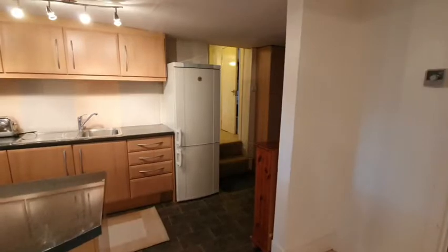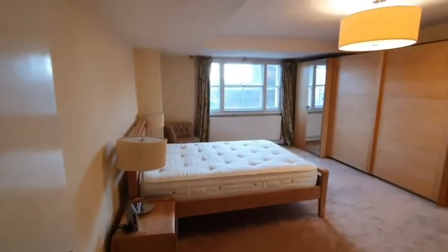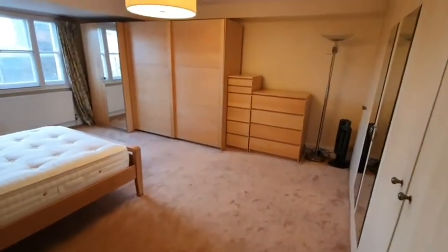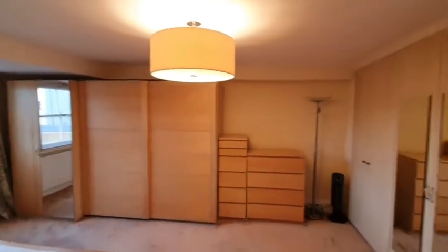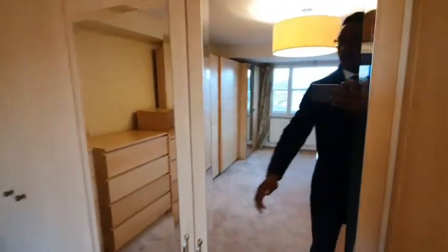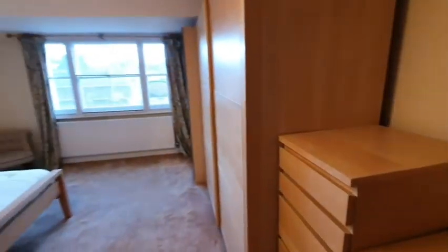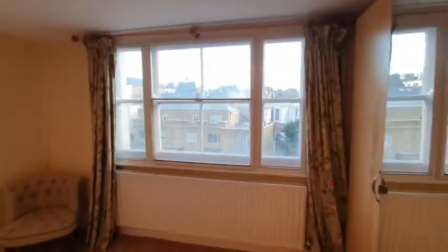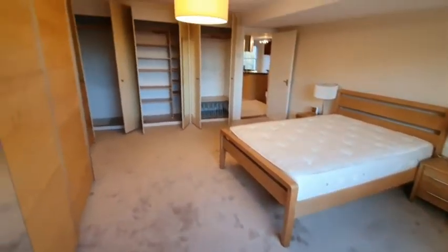Off the living room you go into the first bedroom, and you have this huge bedroom. Loads of space — if you are working from home you could easily fit a desk in here. You've got some wardrobes over here and a whole wall of built-in wardrobes along the other side as well, so you're never going to be running out of space. That's bedroom one.